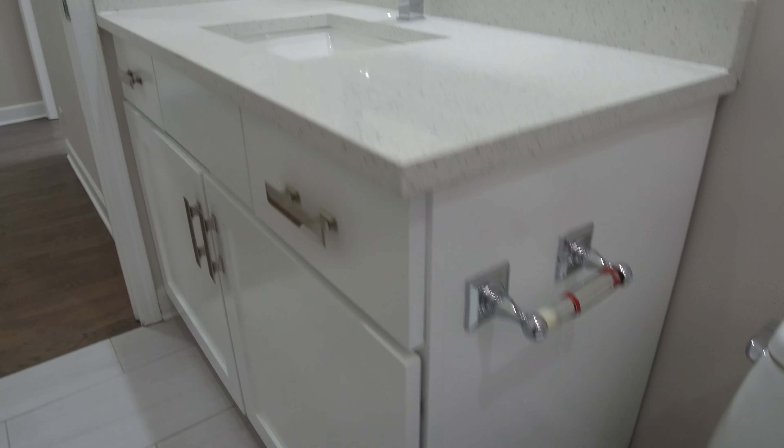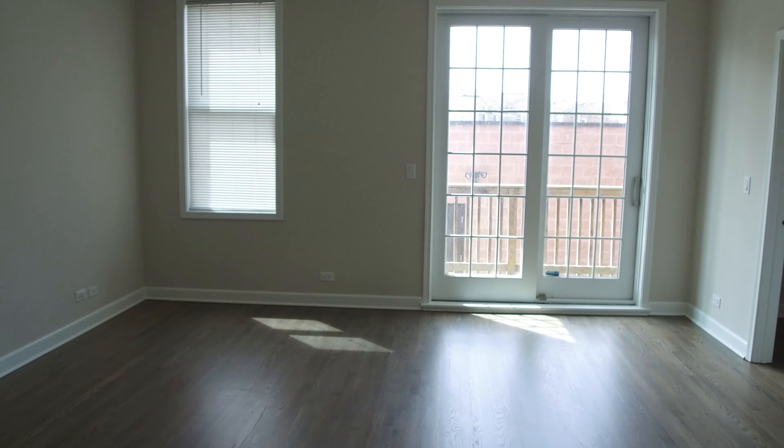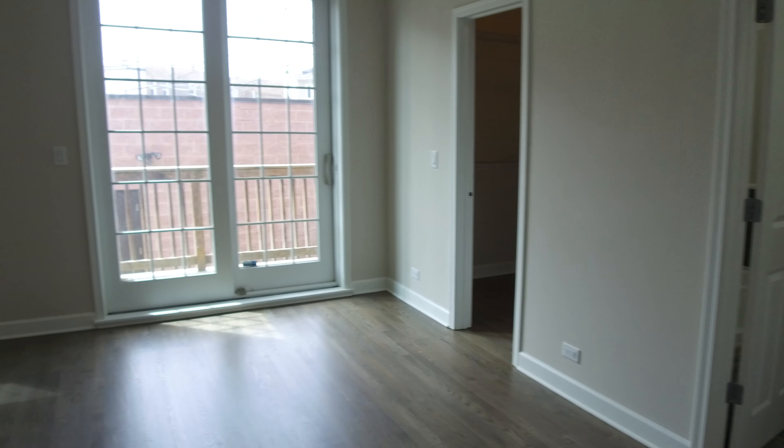The same style of cabinets as in the kitchen, except here you have chrome instead of oil-rubbed bronze. Probably one of the best things about this place is the master bedroom, which the best way to describe it is just huge. It'll fit a king-size bed no problem. It still has USB charging outlets, and it's just a really, really big room.